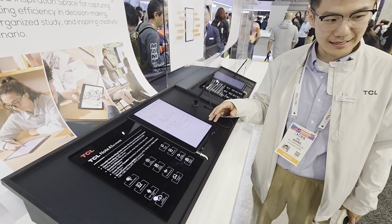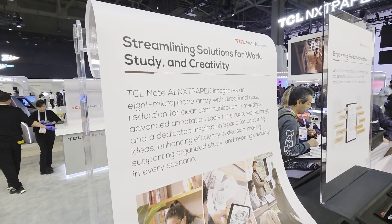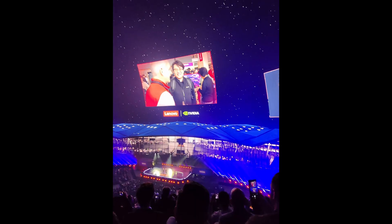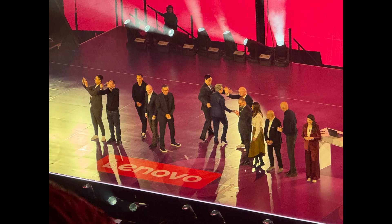TCL also had these really cool AI notepads — very paper-like. It turns your handwritten scribbles into typed text, summarizes your notes, and even transcribes your voice. And then Lenovo had their keynote at the freaking Sphere. The CEO of Lenovo, NVIDIA, AMD, the FIFA president — so many CEOs back-to-back just talking about all the things they're building together with AI.